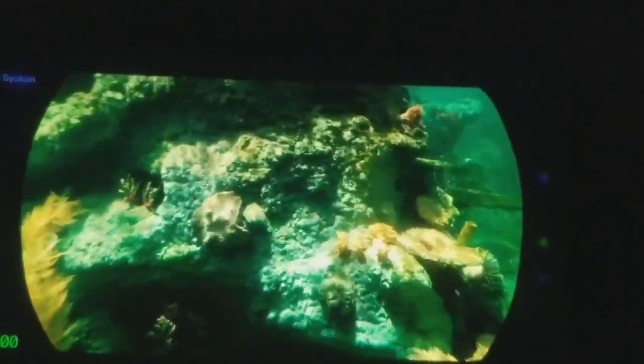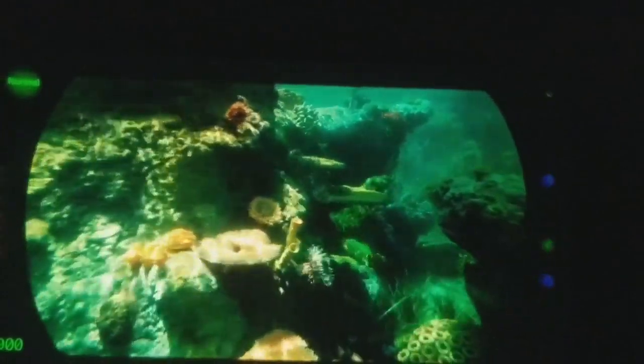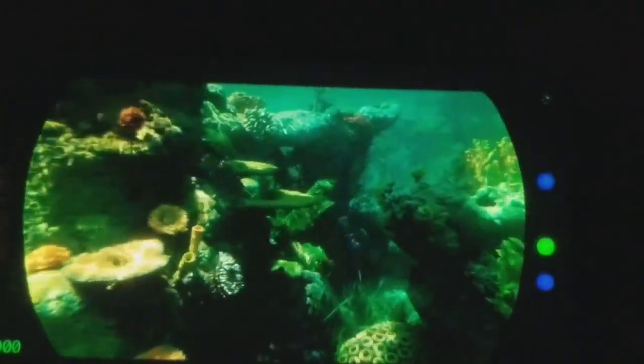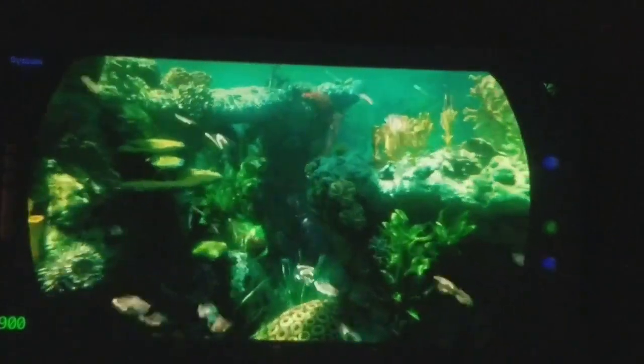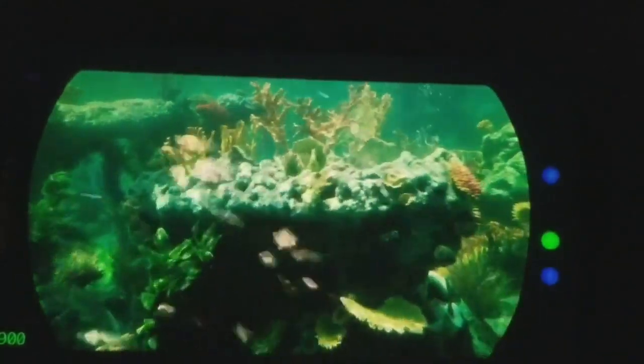The colourful reef that surrounds us is a biological community that thrives in warm, shallow waters. It usually takes more than a year for a coral to grow only one inch — an amazing fact when you consider that Australia's Great Barrier Reef stretches over 2,000 kilometres.